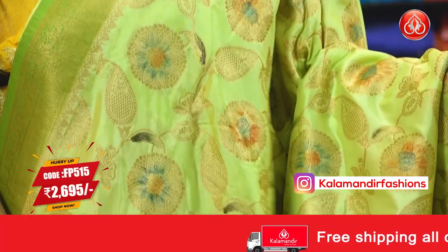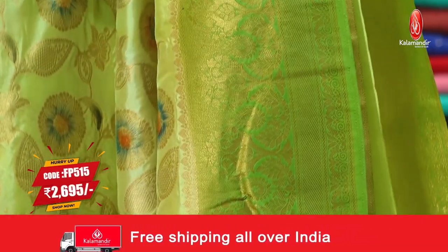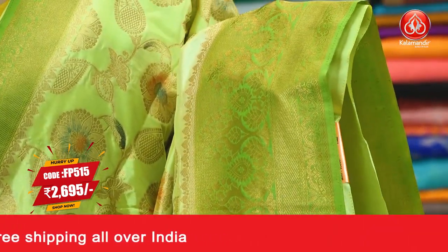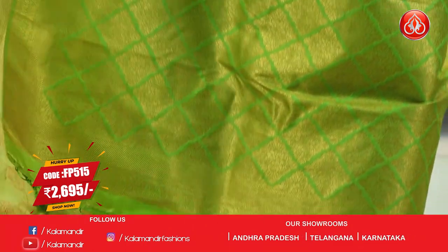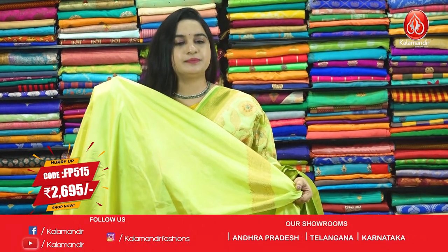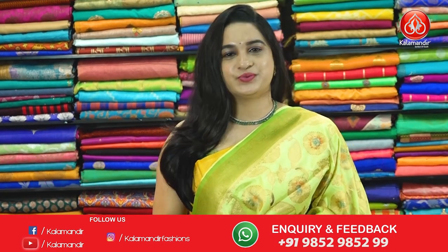Next saree. Here comes one more beautiful saree — pastel green and parrot green color. All of our body we have leaf and floral zhal. And the bordeaux, contrast bordeaux with floral motifs and crossline. That's the pallu — contrast pallu with diamond shaped florals. Paired up with self-color plain blouse along with bordeaux. Take a screenshot and ping us in our WhatsApp number.